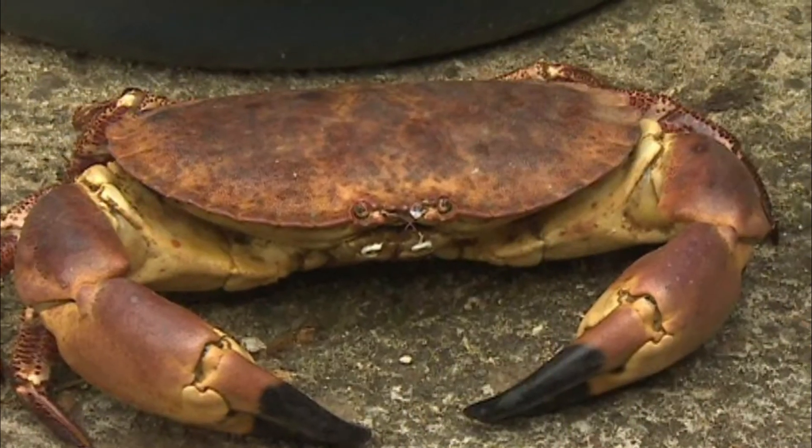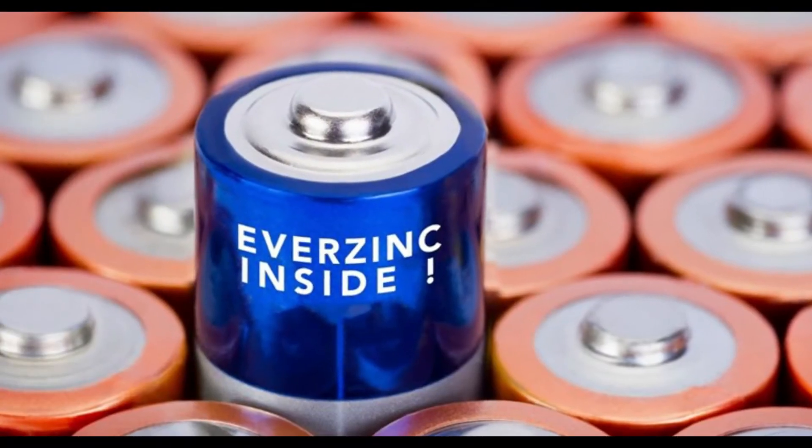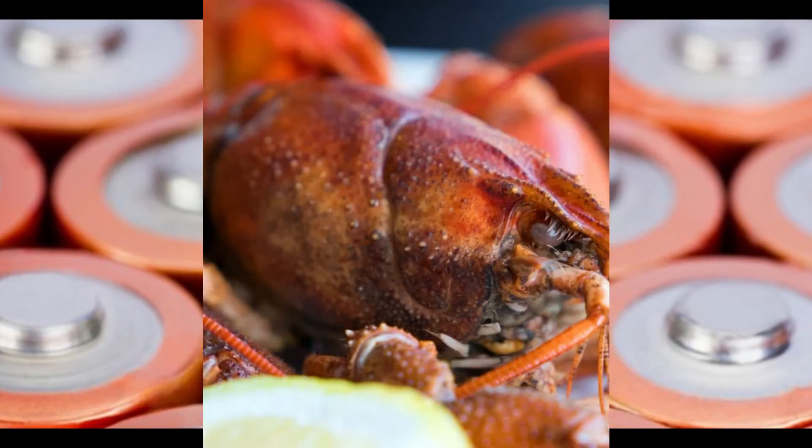A team of researchers from the University of Maryland in the U.S. discovered that the electrolyte from the zinc battery could be made using chitosan, a derivative of the product chitin.